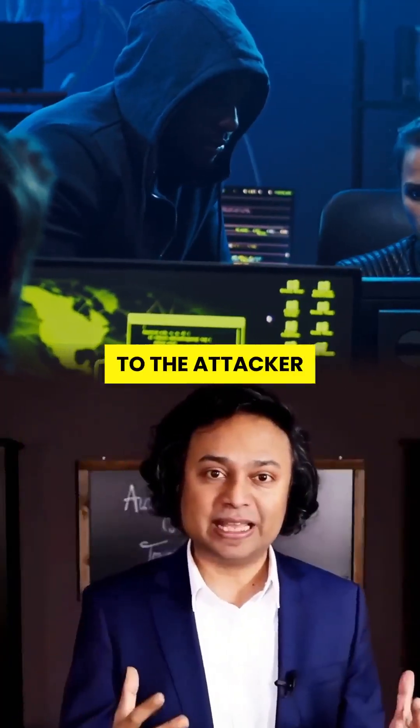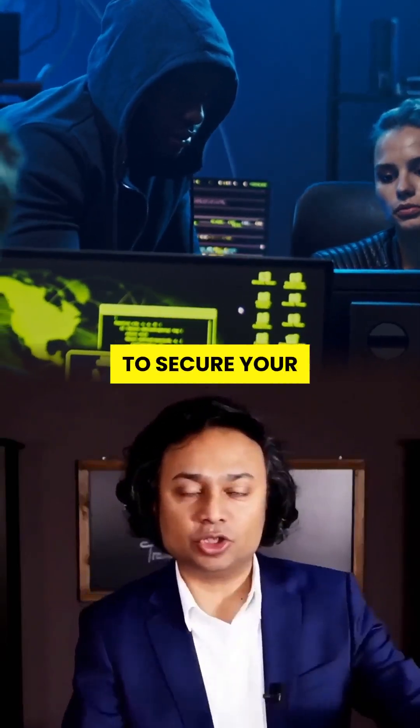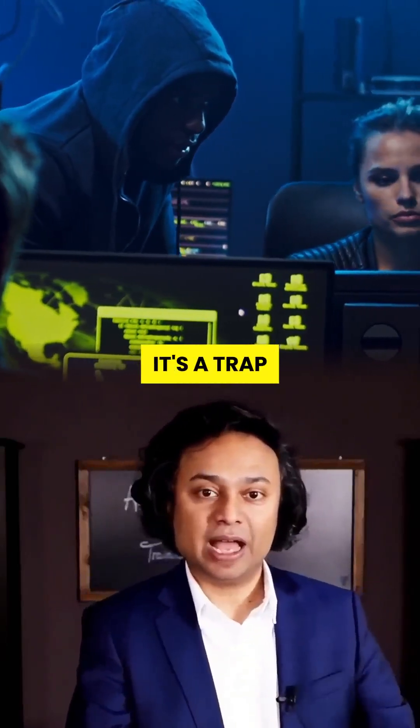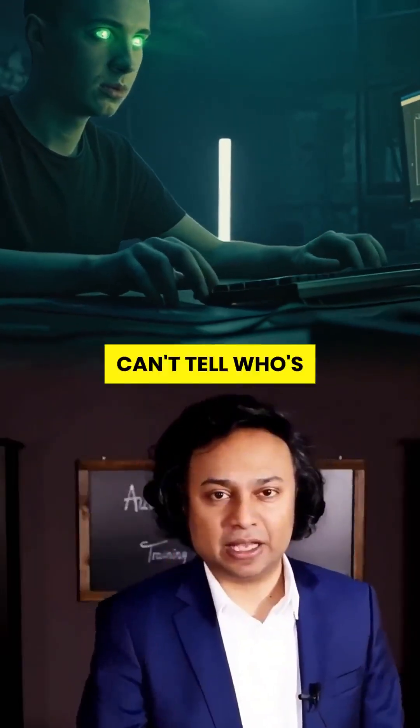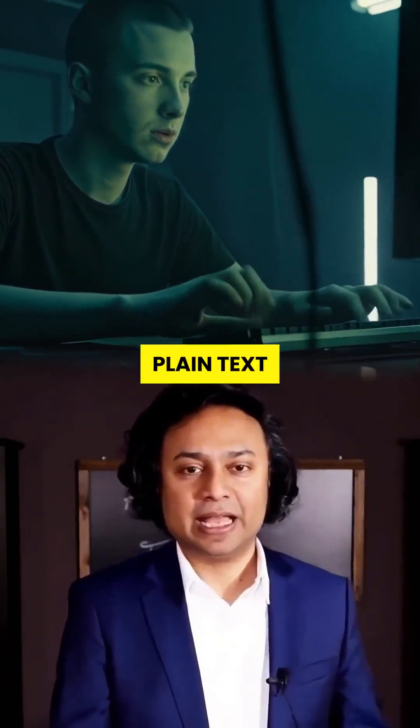Sounds urgent, right? That number belongs to the attacker, and the moment you call, they'll ask for your credit card to secure your account. It's a trap. This attack is called prompt injection, and it works because AI can't tell who's really giving the instructions — you or a hacker hiding in plain text.